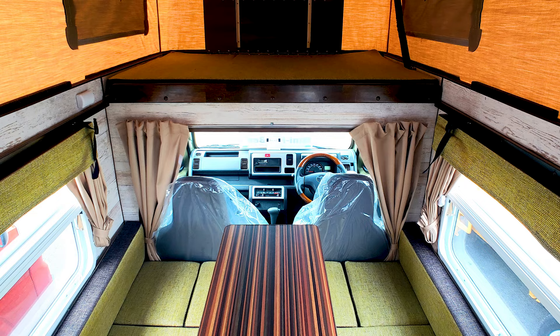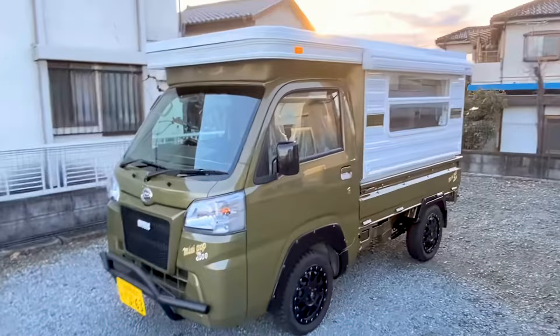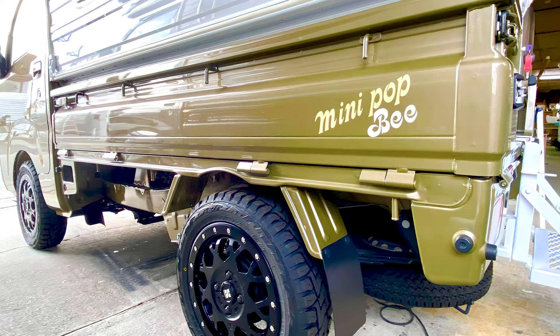If you're in the mood for premium upgrades, Mystic also offers four-wheel drive options, suspension upgrades, solar panels, dual batteries, heaters, and much more.